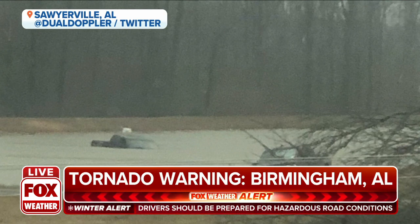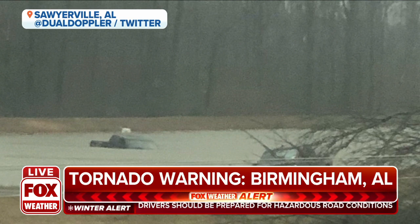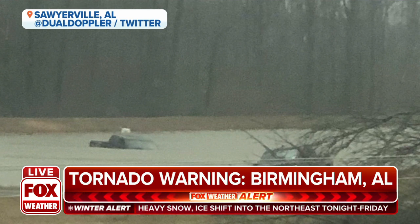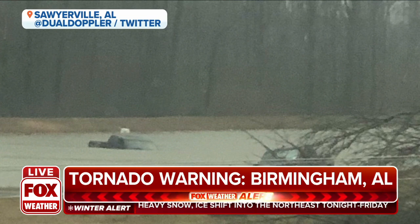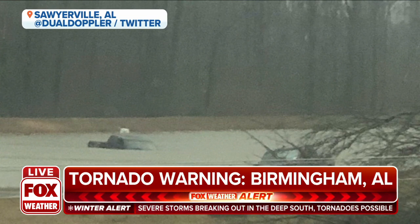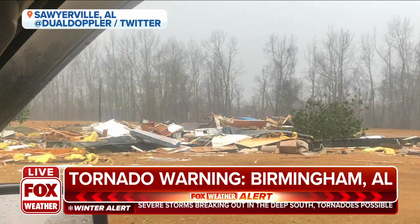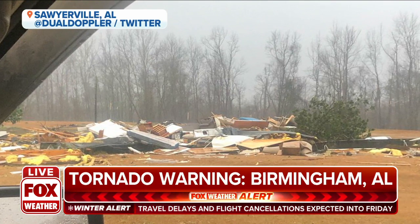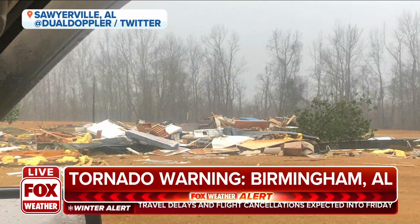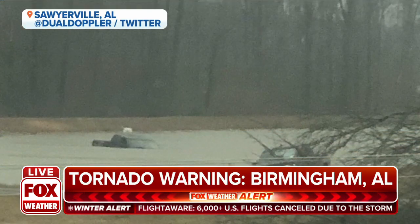It looks like some of these vehicles were lofted into water. You saw the damage to that home. We haven't had word about any injuries or fatalities just yet, praying that we don't get that type of word. But you look at that picture right there — that's a dramatic picture of the damage produced by this tornado, a very intense tornado at times, and one that is still an imminent threat.